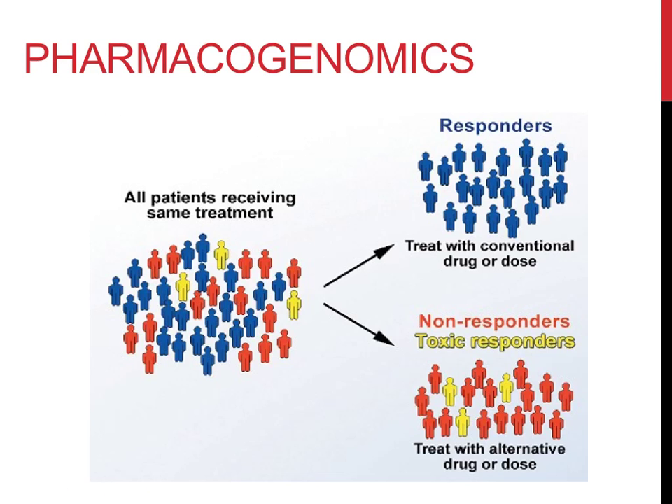Another field of biotechnology with medical applications is referred to as pharmacogenomics. This field takes into consideration an individual's DNA and how that will impact their response to different medications. Since every person is different, some drugs may help some people more than others. Some individuals might even have a negative reaction to drugs instead of a positive one. This knowledge can be used to treat individuals with different drugs in order to better improve their health.